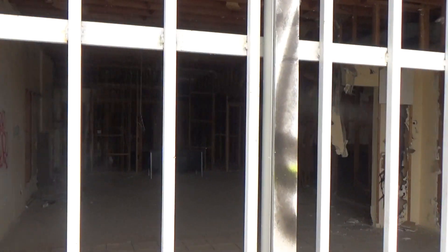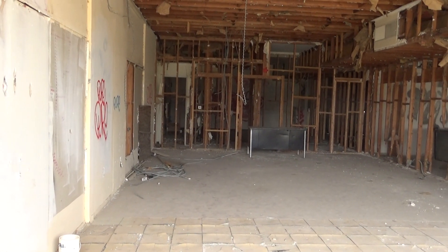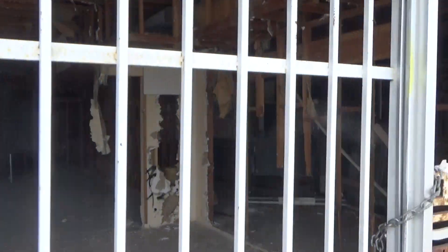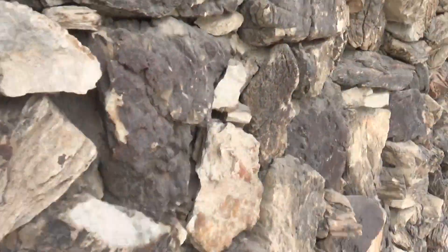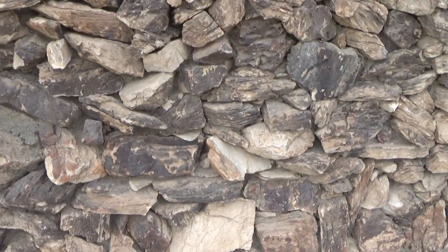Speaking of videos, this was a video store. I can't imagine why somebody would strip all the sheetrock out of a building — half the studs are gone. I really like this architecture with this rock; you see it everywhere.